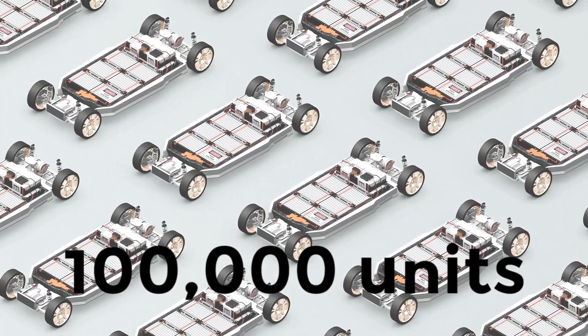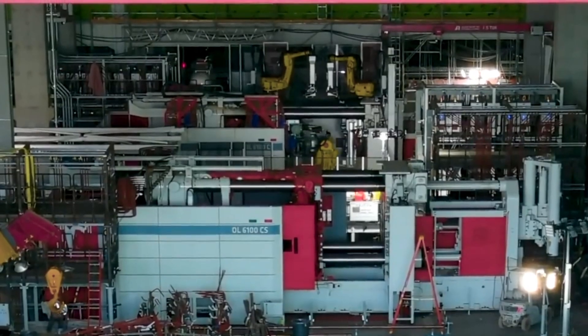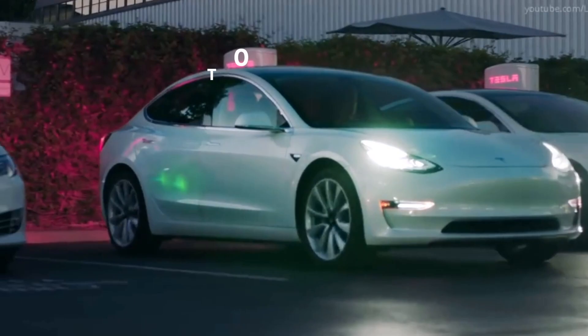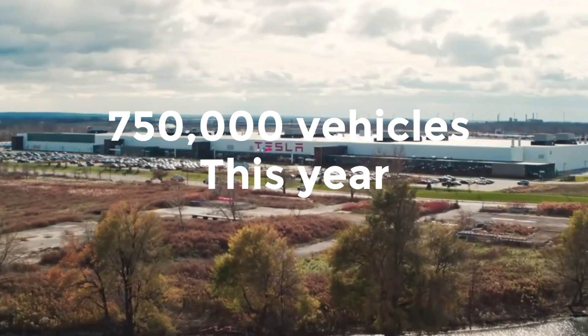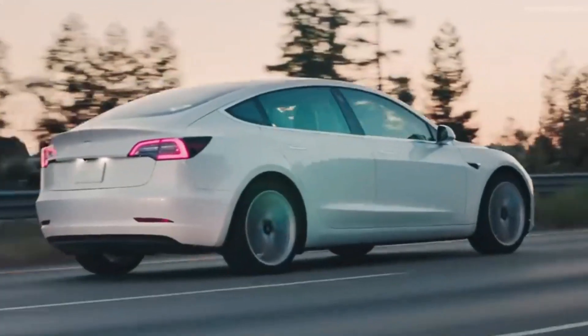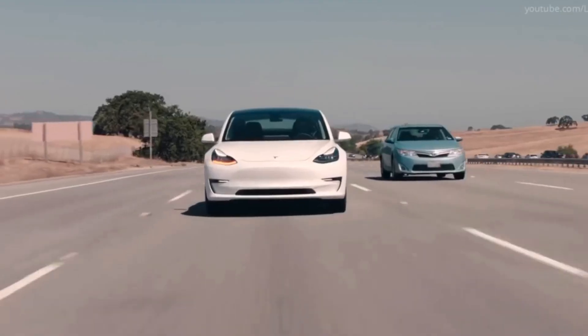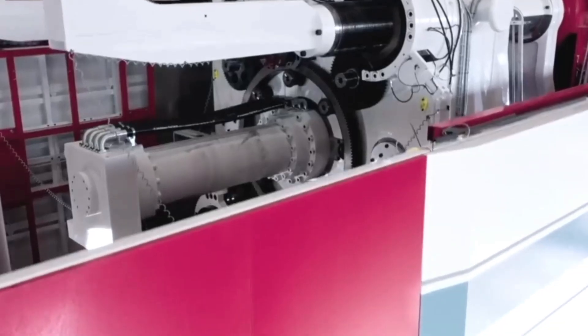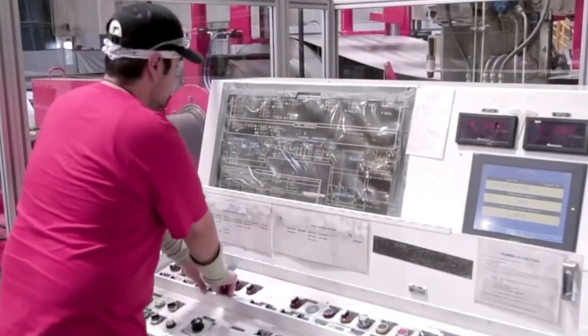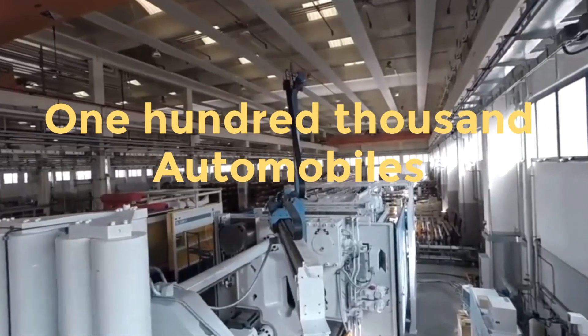In the realm of automobile manufacturing, figures of this magnitude are virtually unheard of. Tesla plans to produce 750,000 vehicles this year, with that number increasing by 50% thereafter. With Gigapresses deployed at Fremont, Austin, Berlin, and Shanghai, the goal of producing more than 100,000 automobiles per facility does not appear impossible to achieve.